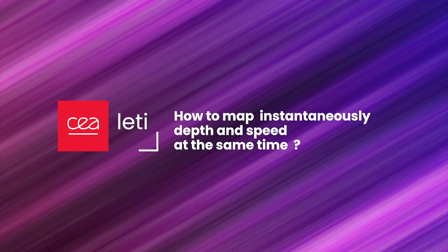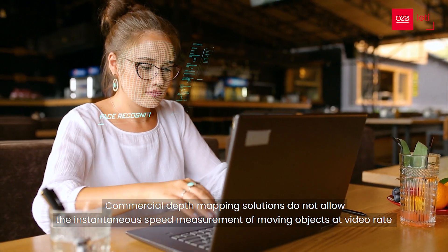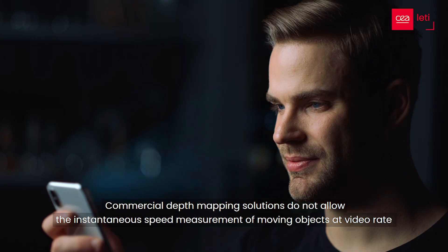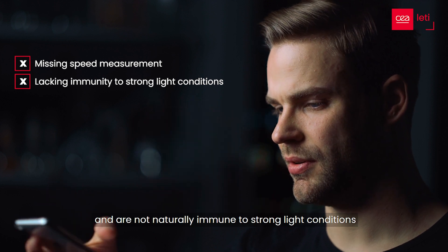How to map instantaneously depth and speed at the same time? Commercial depth mapping solutions do not allow the instantaneous speed measurement of moving objects at video rate, and are not naturally immune to strong light conditions.